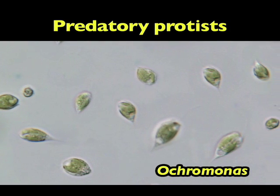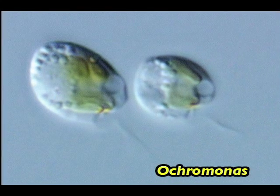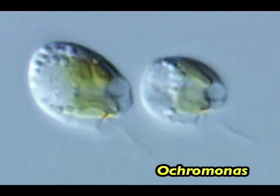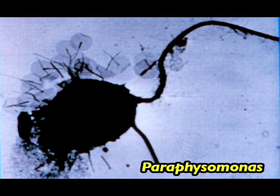Warden is spearheading a 2009 Community Sequencing Program project to sequence genomes of predatory, single-celled marine organisms that feed on picoeukaryotes and other small plankton.